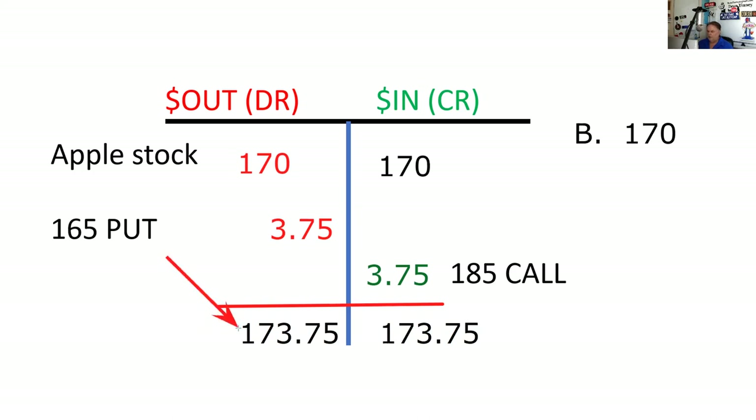I've seen people get upset or confused with their T when introducing numbers. Those top numbers come from looking at what's going to happen in terms of the option or the stock.